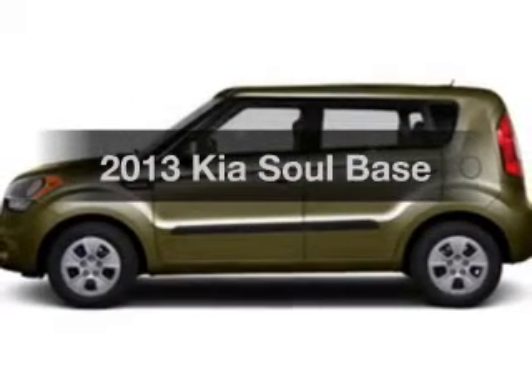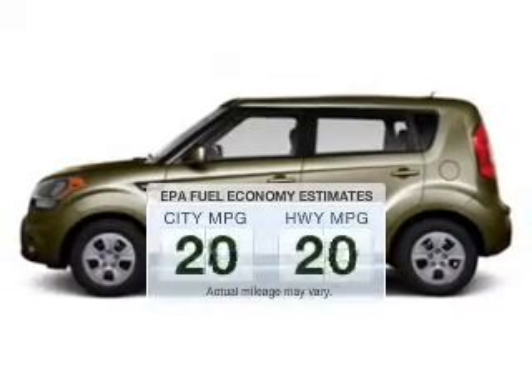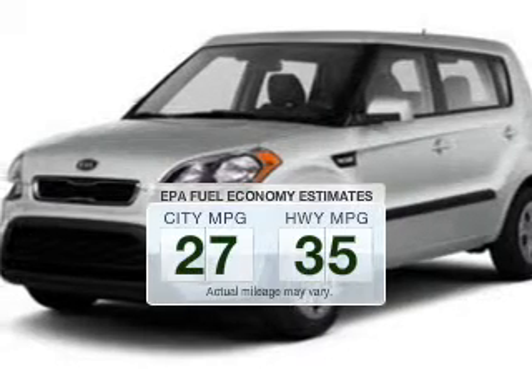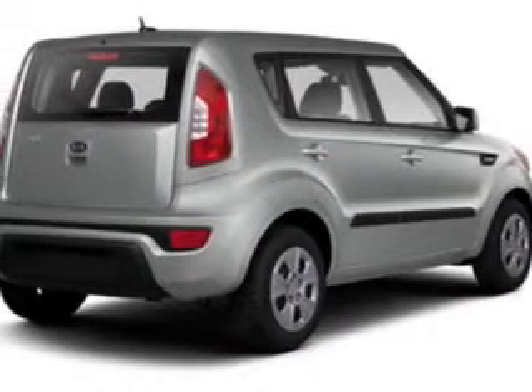Introducing the 2013 Kia Soul. If you're looking for an automobile with great attributes, look no further. Save your money — make fewer trips to the gas station when driving this fuel-efficient vehicle. The powertrain includes front-wheel drive with an efficient four-cylinder engine that responds smoothly to its automatic transmission.